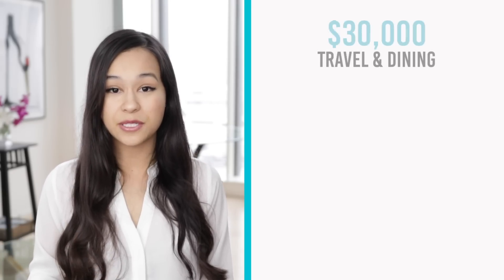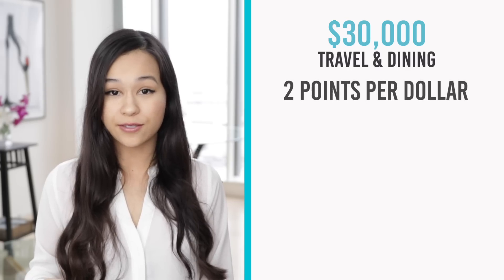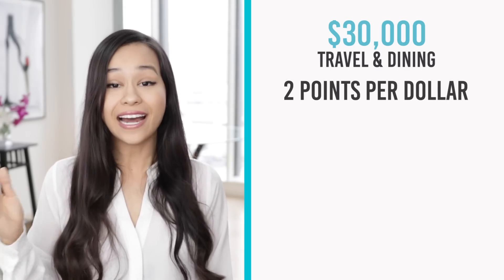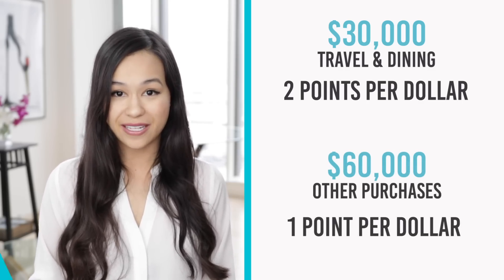Using the Chase Sapphire Preferred example, if you wanted to earn those same 60,000 points through everyday spending you'd have to spend between $30,000 to $60,000 on your credit card. The lower end of $30,000 assumes you're only spending on travel and dining, which gets you two points for every dollar you spend, while the higher end of $60,000 assumes spending on other purchases at one point per dollar. This just goes to show how lucrative these signup bonuses are.